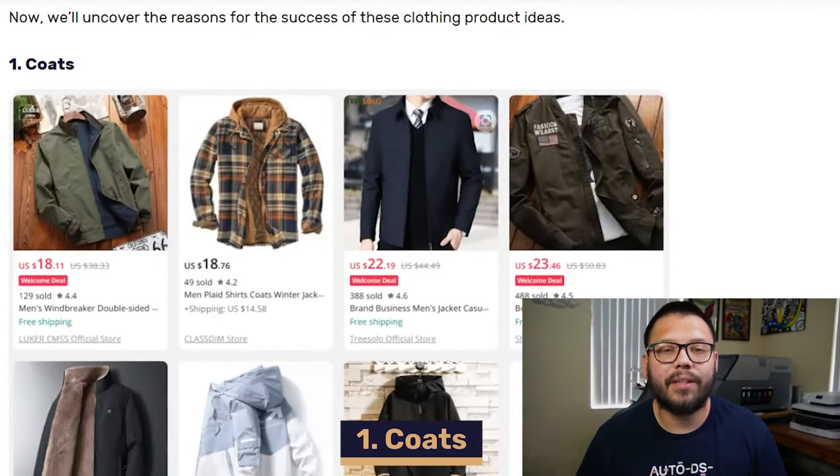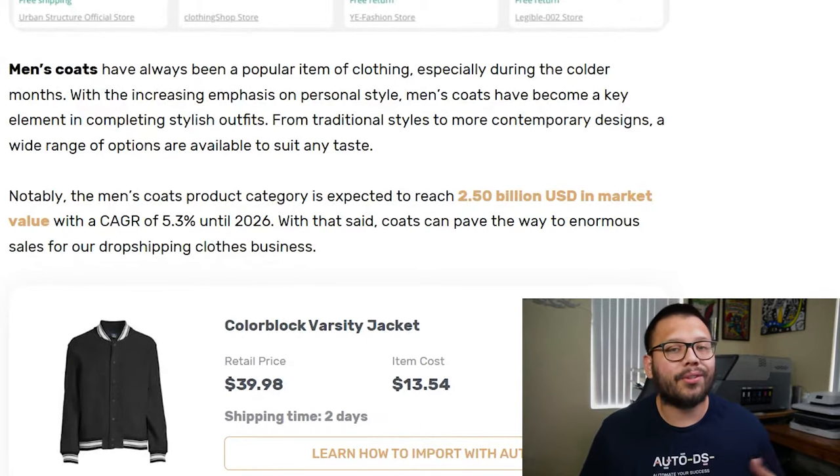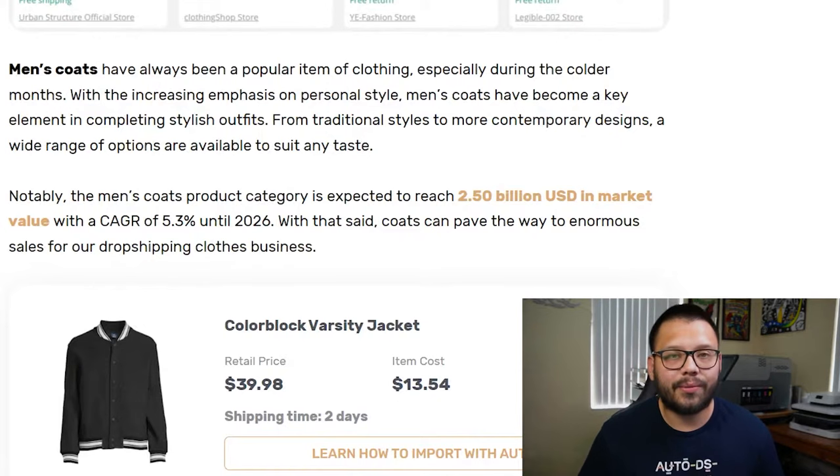The first thing we're going to cover is over 25 of the best products to start dropshipping for your clothing business. To start things off, the first category we're going to be looking at is coats — specifically, coats for men. Men's coats are an extremely popular item, especially during the winter months. Usually during the colder months, these have a spike in sales. They're easy to match with pretty much any outfit, super easy to put on and take off, and pretty comfortable. When we're talking about men's coats, there are a few different styles that really stand out and typically tend to sell better than others.